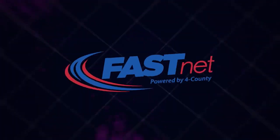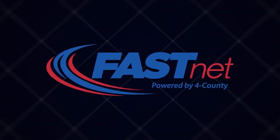TechByte is brought to you by FastNet, internet powered by Ford County, the people you trust.